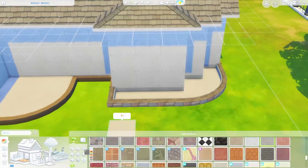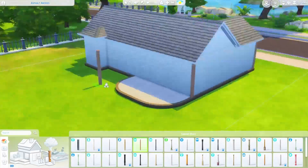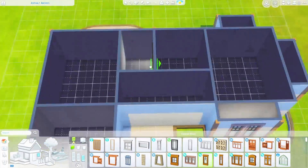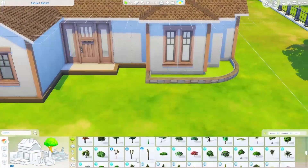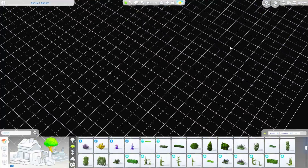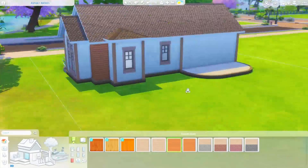Today we are building this amazing autumnal starter home. It's nice and small — two bedrooms. I challenged myself to build something a bit out of my comfort zone: using items, windows, landscaping, and materials I wouldn't usually use. The house has two bedrooms, a really tiny living room, a standard-sized kitchen with a dining table, and one bathroom.